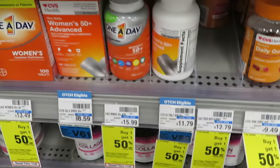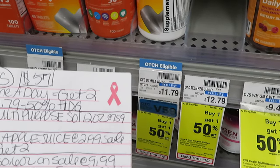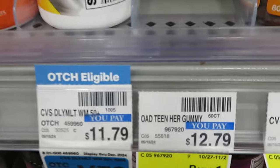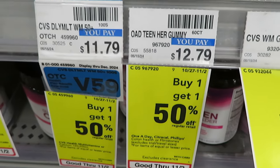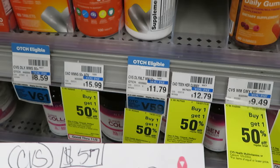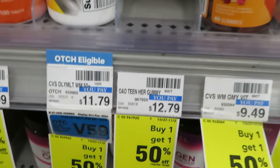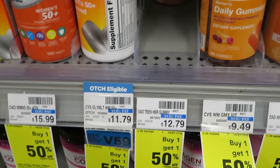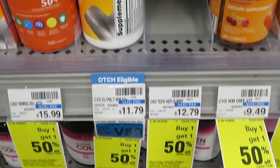CVS has the One-A-Day teen vitamins at $12.79, buy one get one half off. I'm gonna get two of these. I also have a $1 digital off vitamins which should apply to each one. So that's two more dollars off. Full price for both would be about $25, but I'm gonna pay about $16 to $17. That's a pretty good deal on the vitamins.